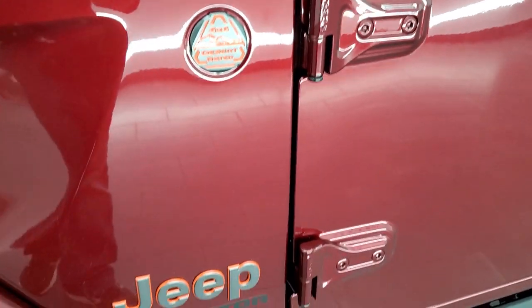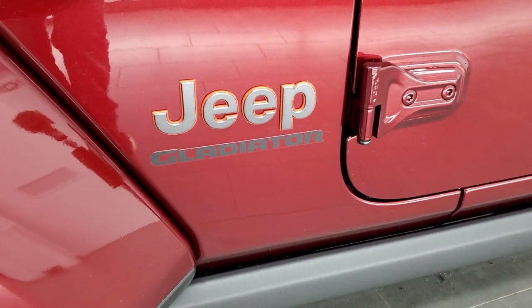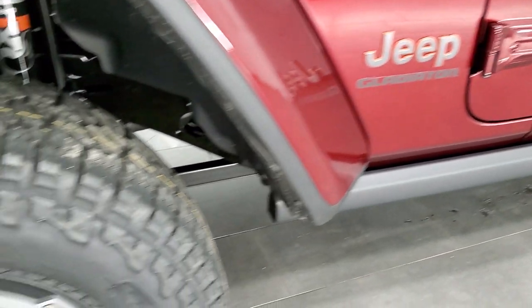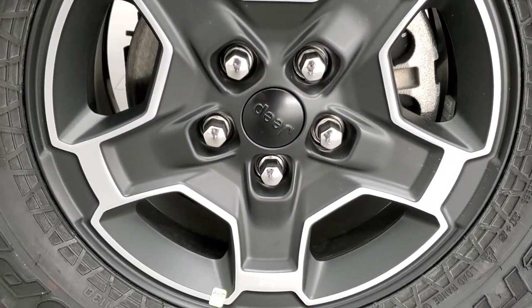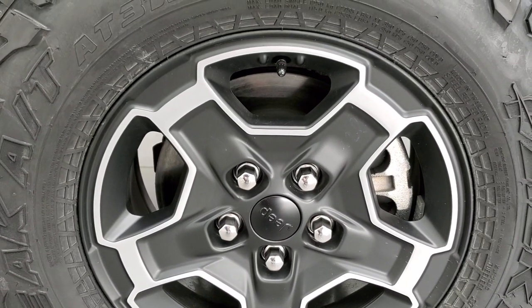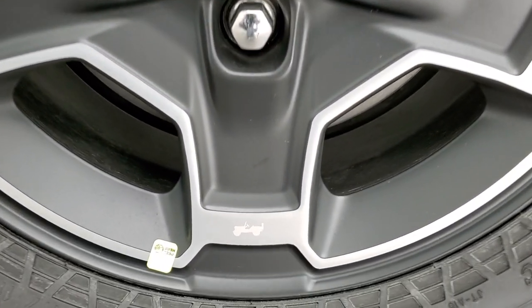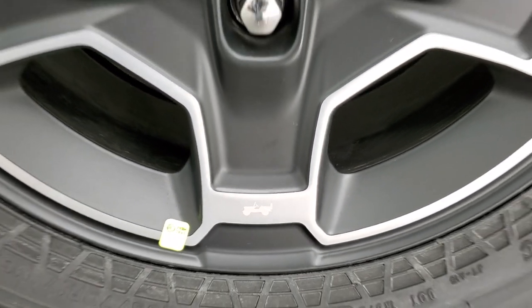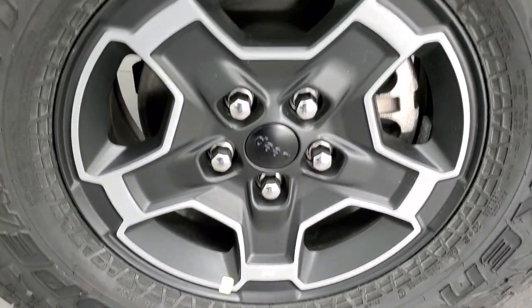You get the Jeep logo in granite crystal with the orange outline. These are 17-inch painted and polished aluminum rims — an extra $995 on this vehicle. To get these special rims, you do get the little Jeep logo on there. The Wild Peak tires are LT285/70R17s.